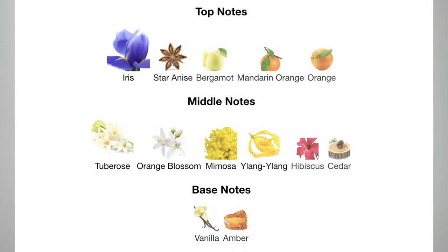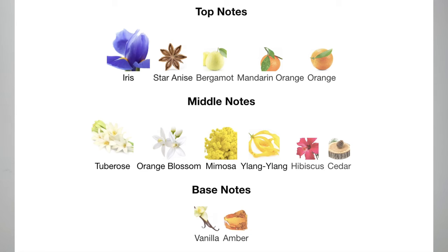The notes in Acqua di Parma are iris, star anise, bergamot, mandarin orange, and orange. Despite the orange notes, I'm not getting any citrus — probably because mandarin and regular orange give more of a sweet vibe. The middle notes are tuberose, orange blossom, ylang-ylang, hibiscus, cedar, and mimosa. The base notes are just vanilla and amber — which is why when it dries down, you don't get much floral.